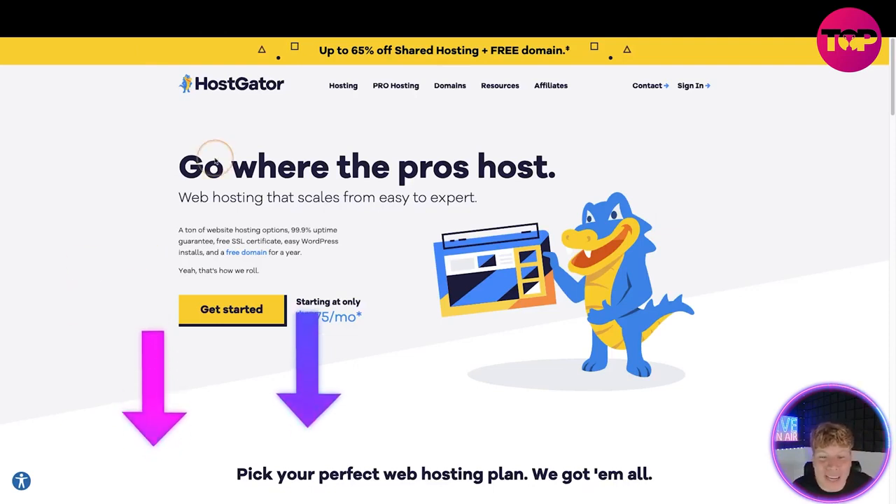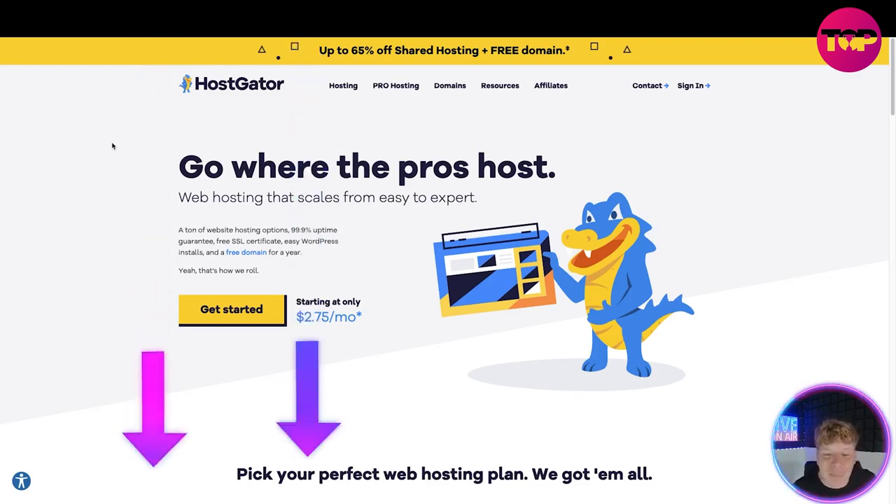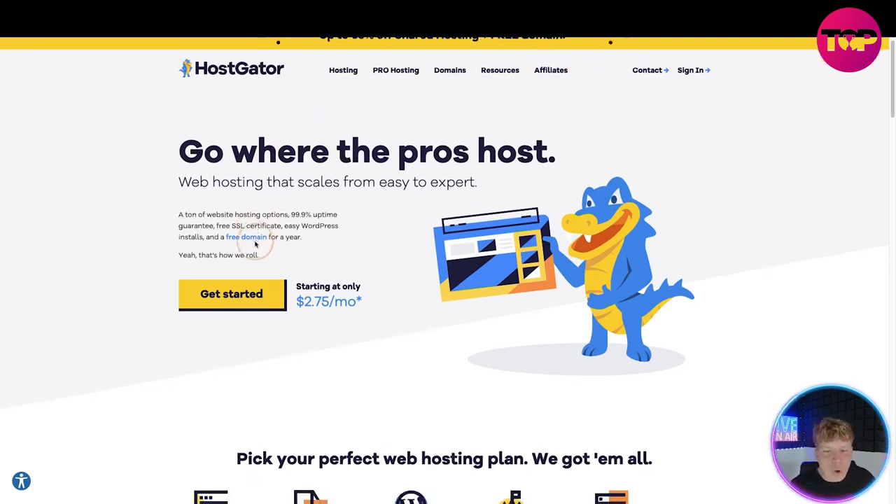The links are down below and as you can see we've got up to 65% off. We get special deals on the channel all the time, and if you click the link below you'll be taken straight to the site. At the top we've got hosting, pro hosting, domains, resources, affiliates, contact, and sign in.